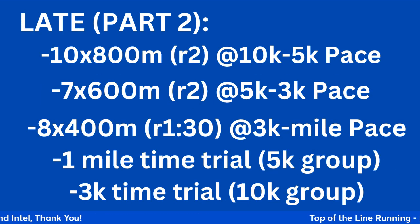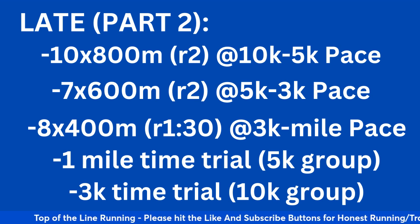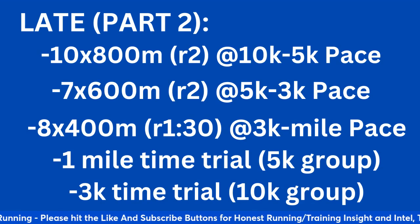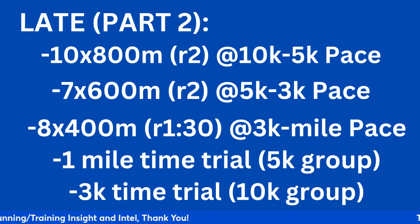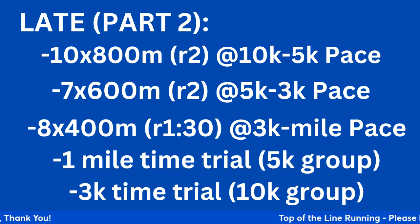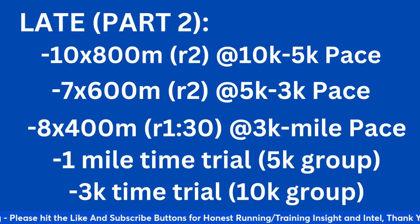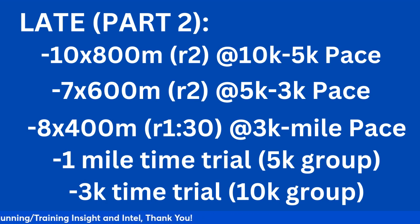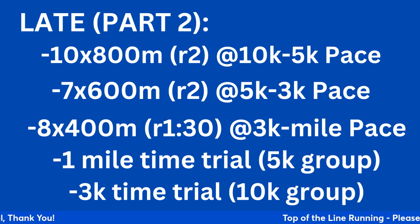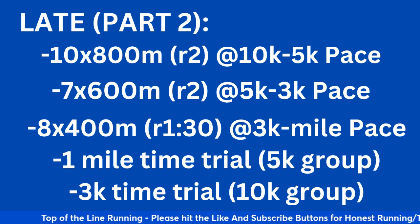Some late season variety: 10 times 800 with a two-minute recovery at 10k to 5k pace — great for your 10k runners. Seven times 600 with a two-minute recovery at 5k to 3k pace — great for people running the 5k. And eight times 400 with 90-second recovery at 3k down to mile pace — serves as good speed development for 5k and 10k runners, sharpening them up before you test them. I would do this two or three weeks out, not race week. Repeat the one-mile time trial from early season to gauge fitness progress for the 5k group.